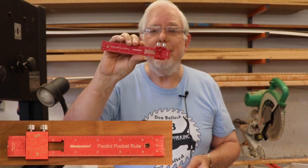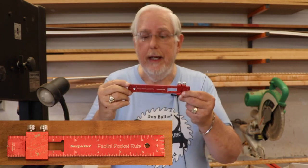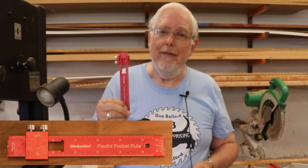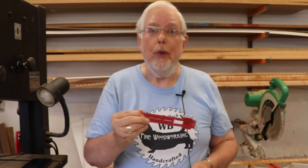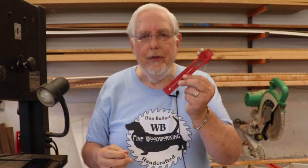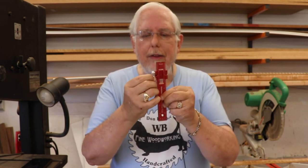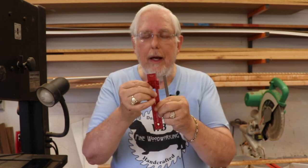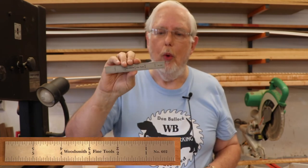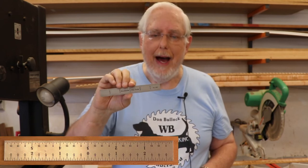Then the red one — this is the Poloni pocket rule. This is one of those one-time-only tools that keeps coming back. In fact, just recently they announced that this one-time tool is now a permanent part of their offerings, so you can now buy one. It's a nice rule; I've used it quite a bit. One thing I've noticed is that the knobs have to be tightened down pretty tight, otherwise the slide will move on you. But it is an excellent rule. And then there's my favorite — the Woodsmith Fine Tools rule. This is an excellent ruler I've used many times. I did a video on these rulers; I find them very helpful and useful in the wood shop.